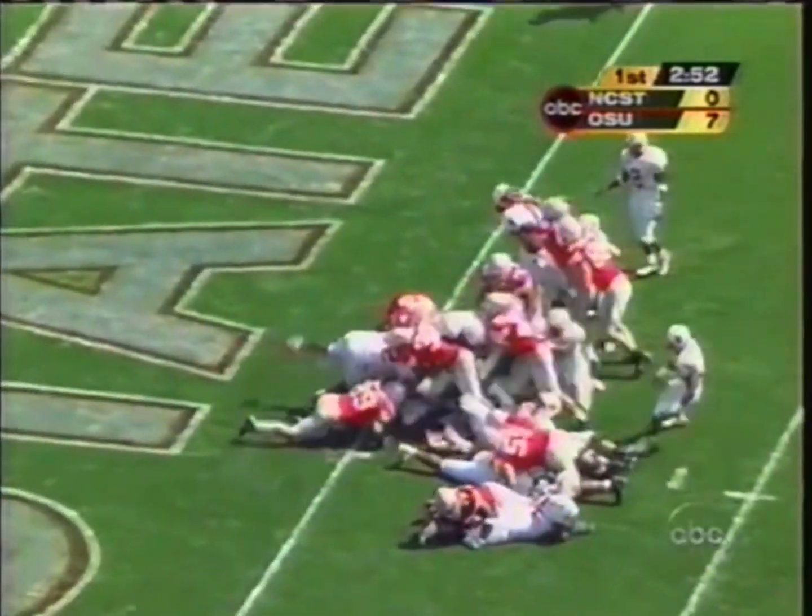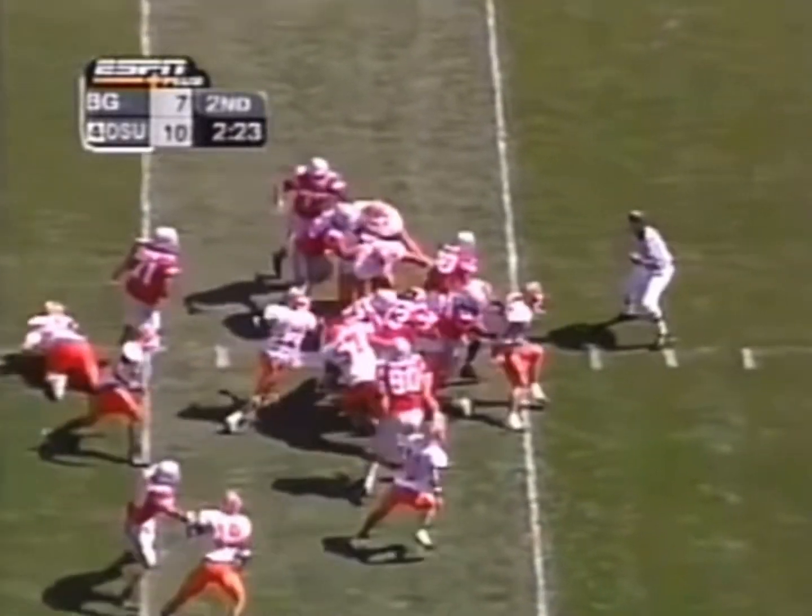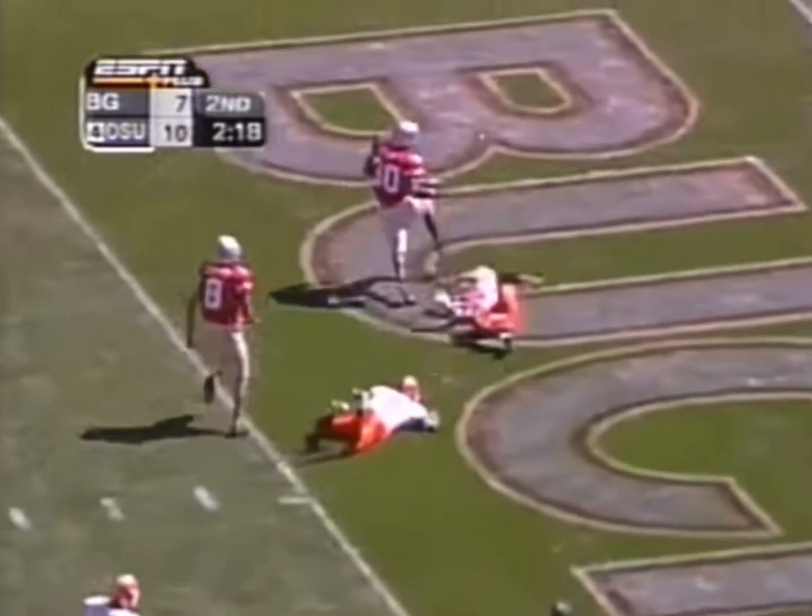Second down and goal. Ross at the goal line. Touchdown Ohio State. Handoff, Ross. Plenty of work. He's gonna get into the end zone. Touchdown.